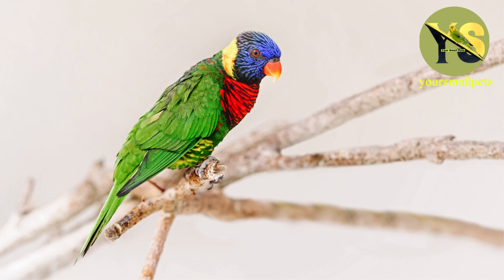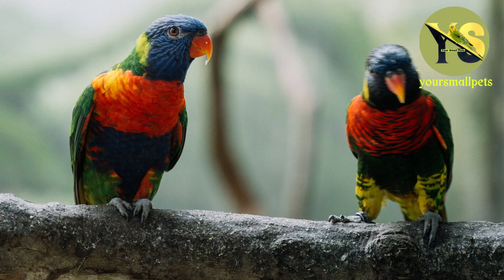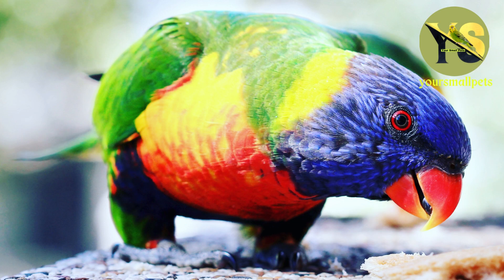In 1731, the English naturalist Eliezer Albin described the lori or true parrot in his book The Natural History of Birds. He described it as being similar to the Alexandrian parakeet, but a bit smaller, with a yellowish color on its rear. The bird was called lori and was bred in London from captured birds hatched by hand.